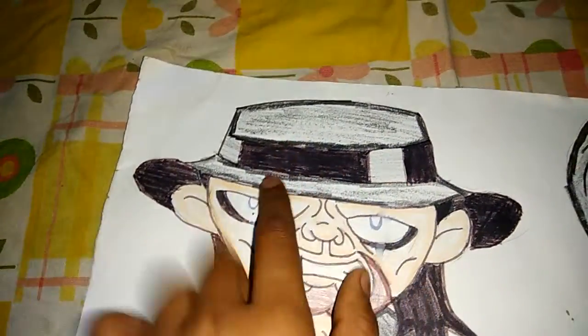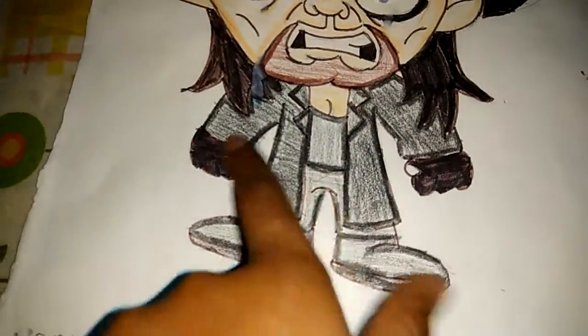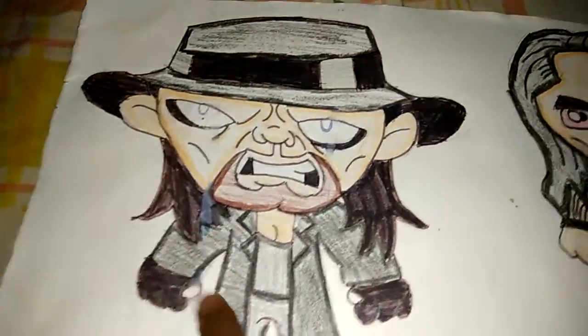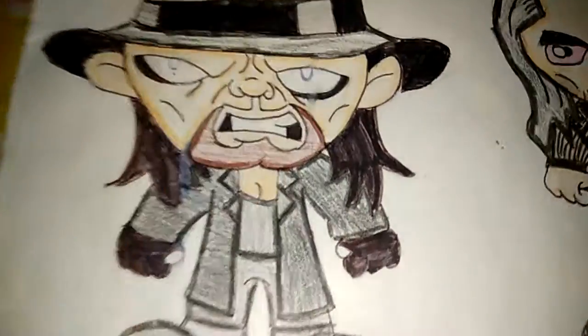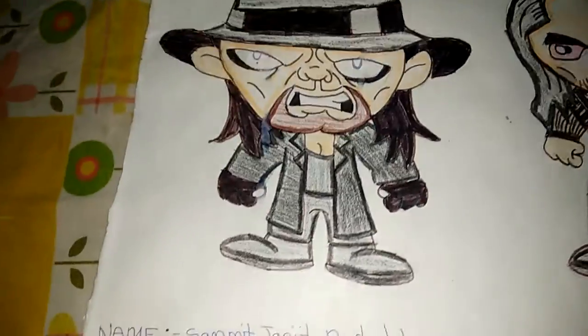Here is his cap, his beard, mouth, the coat, gloves, and the shoe. He looks so scary. So move on.